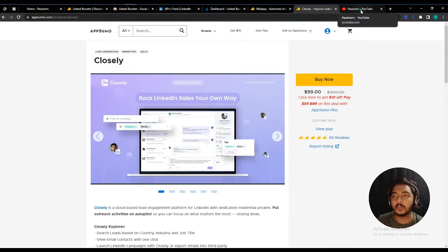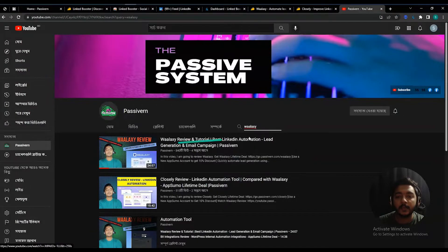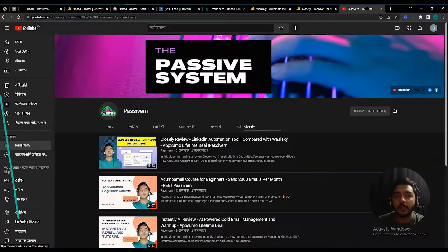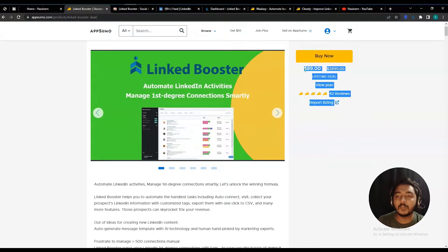If you go to the Pacivern YouTube channel and search 'Valex', you will get the Valex live demo review. If you search 'Closely', you will also get the Closely live demo review. Now in this video I'm going to review Linked Booster — it's another LinkedIn automation tool. It says: automate LinkedIn activities, manage first-degree connections smartly. The review of this tool is also good; it's an old tool on AppSumo that I just explored today.